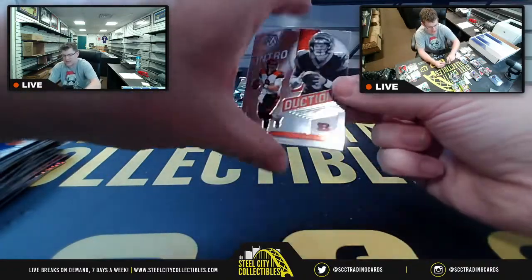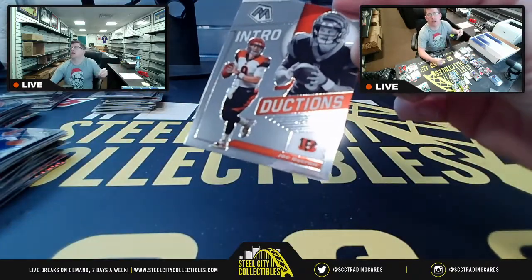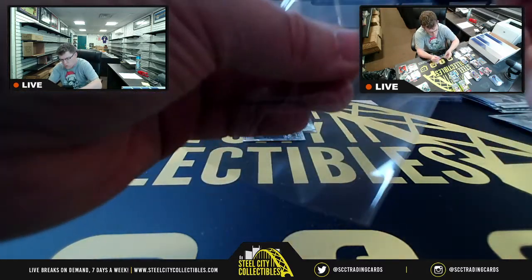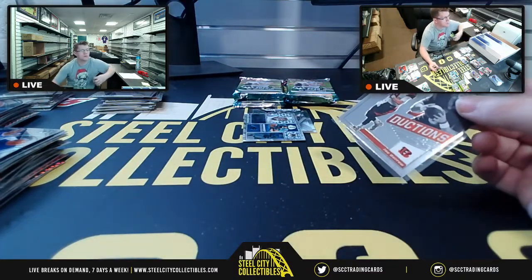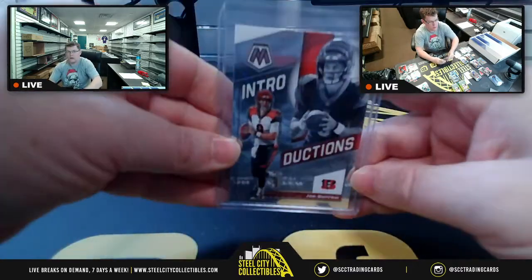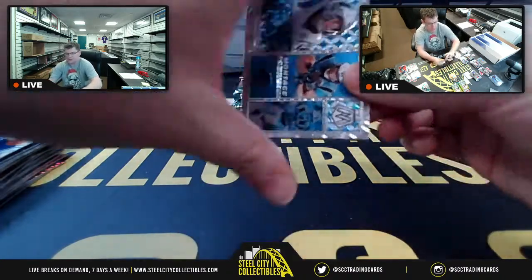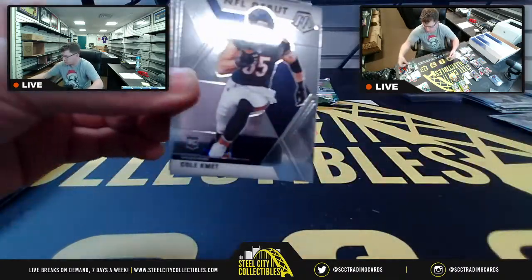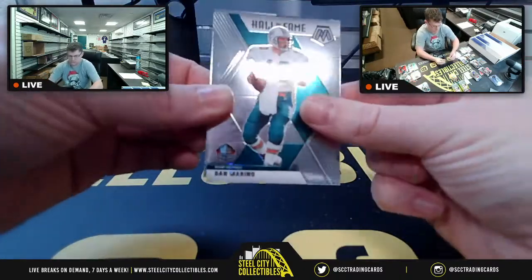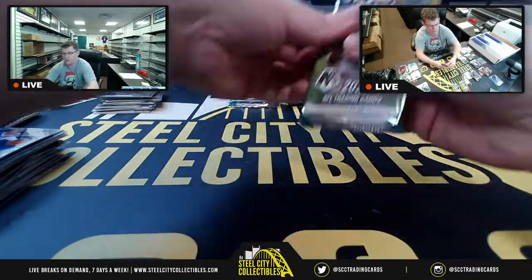Our second Joe Burrow of the break — Introductions. AFC North, going to Stefano. Sometimes the auto's in the first pack and you think what am I going to do for the rest of the break — but that's usually when I pull a stained glass. Christian McCaffrey, Cole Beasley, Joshua Kelley, Dan Marino, Lynn Bowden Jr.